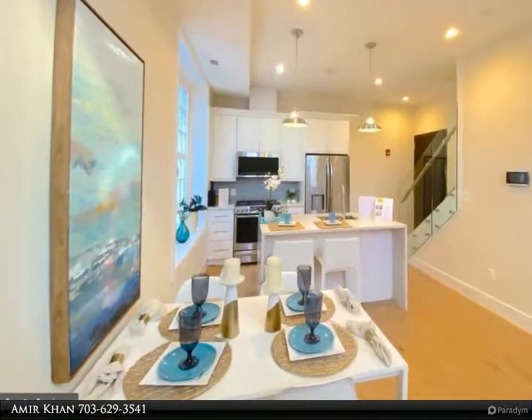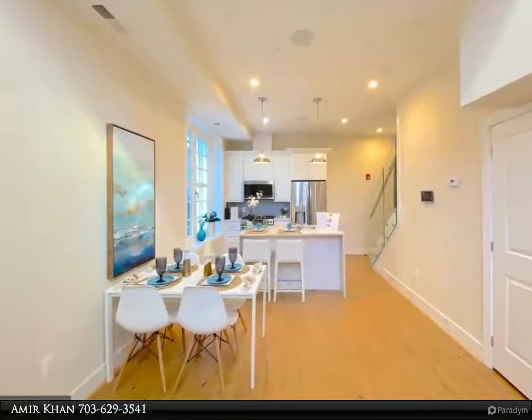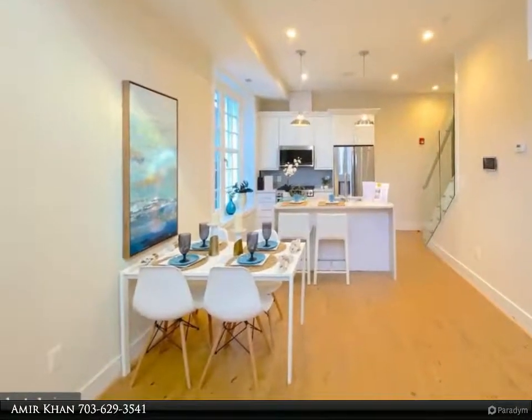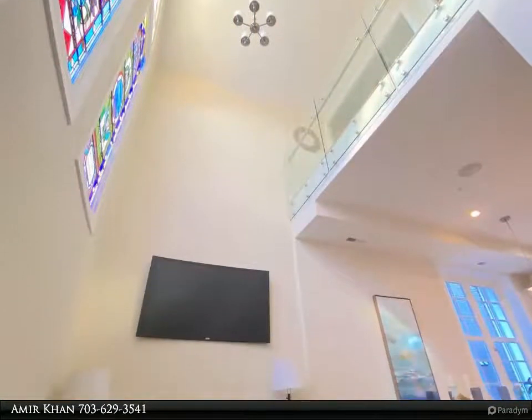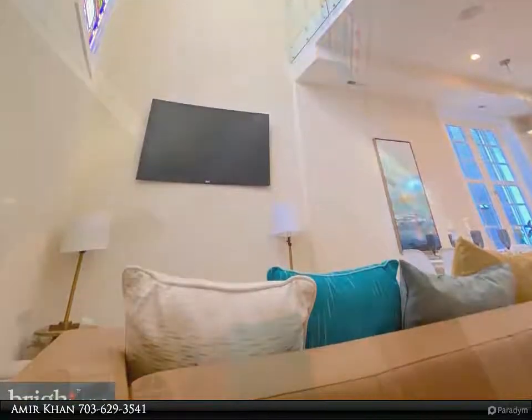Features include solid wide hand-scraped hardwood floors, high ceilings, white shaker maple wood kitchen cabinets, quartz countertops, and top-of-the-line stainless steel GE Café appliances with six-burner gas cooking, a Wi-Fi-enabled stove, and LED vanity mirrors.